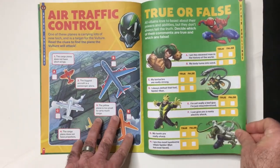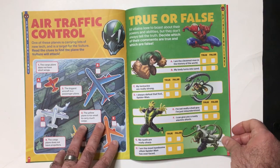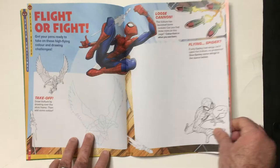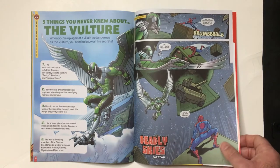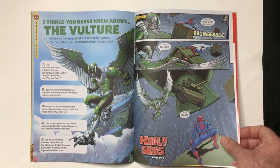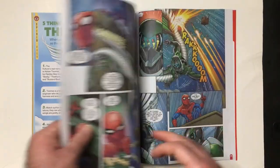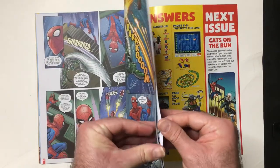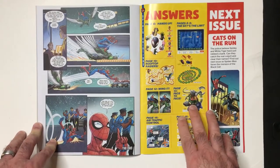More stuff here. True or false. Five things you never knew about the Vulture — looks like stuff you probably knew about the Vulture. More comic book stuff. Story. Those are the answers.